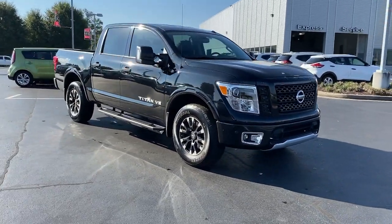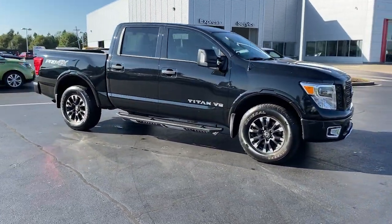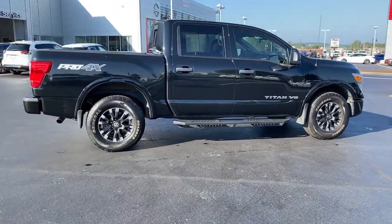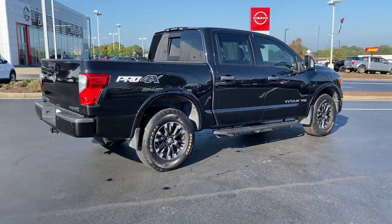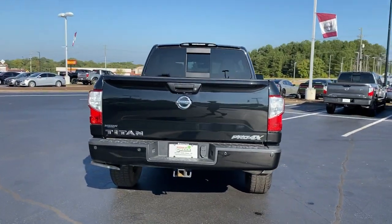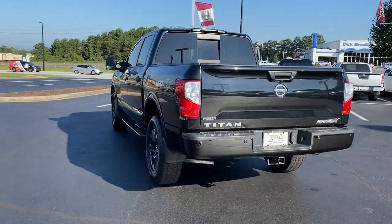Your next car could be the 2019 Nissan Titan. This vehicle is an outstanding buy with fewer than 35,000 miles on the odometer. Here's an all-powerful Nissan Titan, the full-size pickup that's refined on the inside and rugged on the outside.